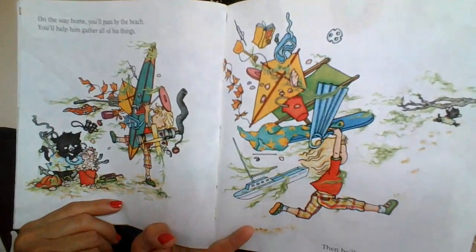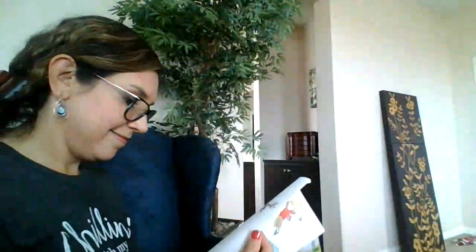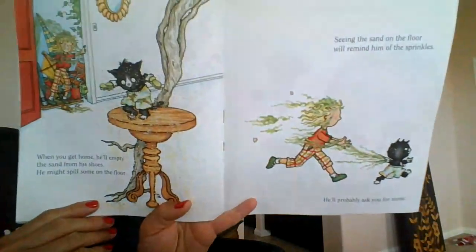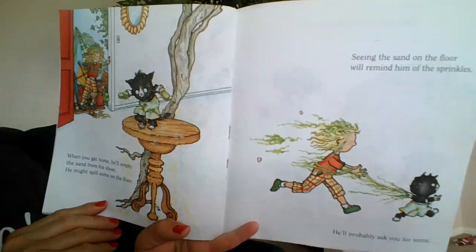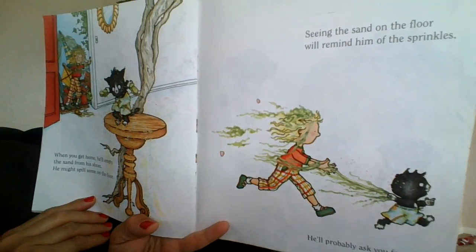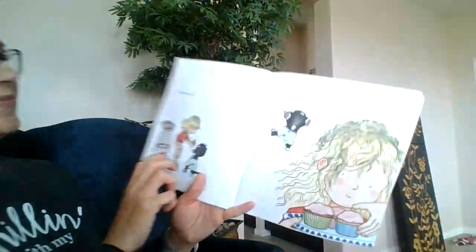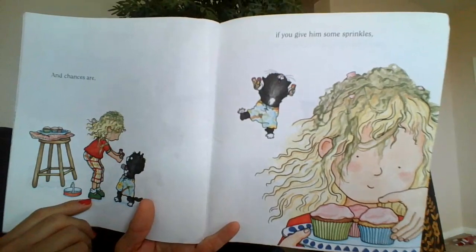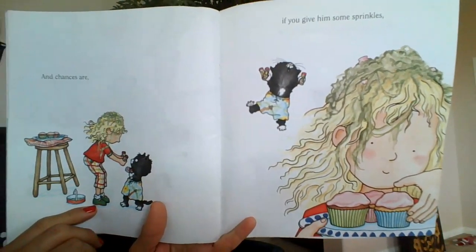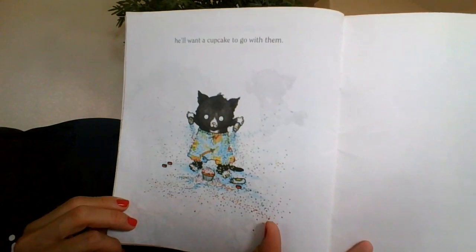Then he'll want to race you. Who do you think is going to win? When you get home, he'll empty the sand from his shoes. He might spill some on the floor. Seeing the sand on the floor will remind him of the sprinkles. He'll probably ask you for some. And chances are, if you give him some sprinkles, he'll want a cupcake to go with him. The end.